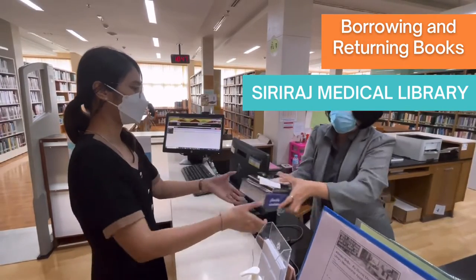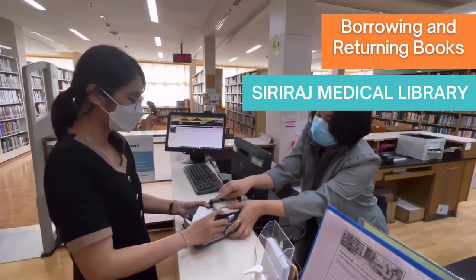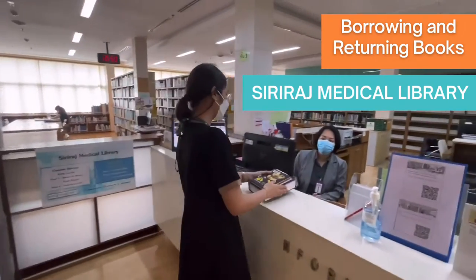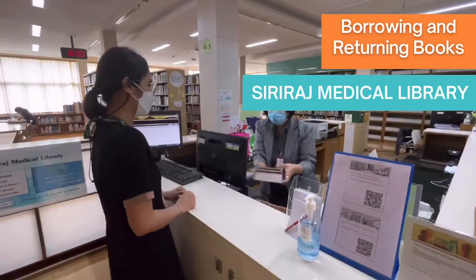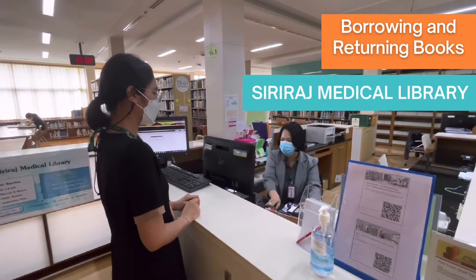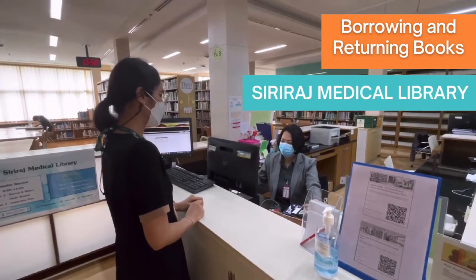That's all for borrowing the books. In terms of returning books, you will be able to return the books using the counter service on the 3rd floor or the 1st floor, between 8 am and 4 pm.